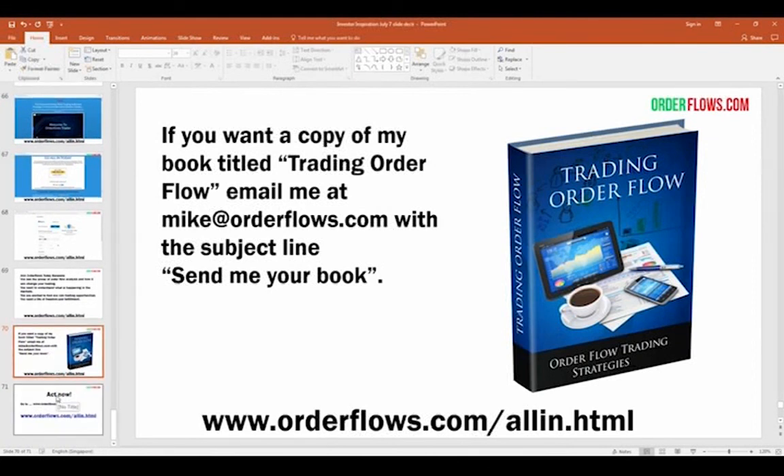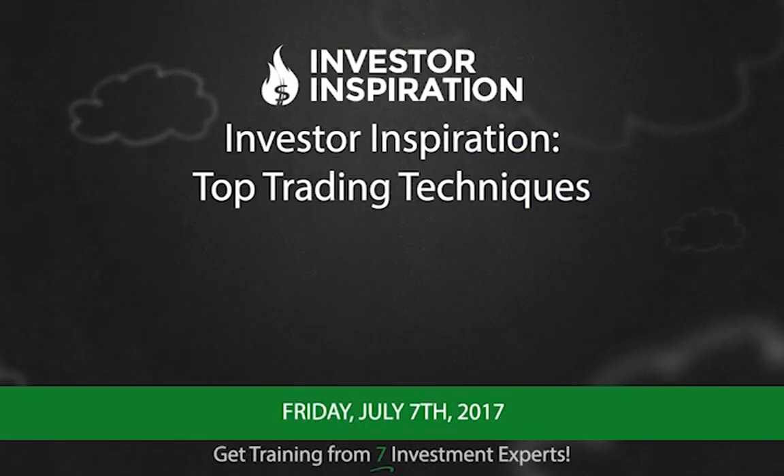It's all about taking action in life. Whether you want to or not, it's up to you — I can't put a gun to your head and say learn order flow. But if you really want to learn how to trade, I believe order flow will help you. Thanks everyone. Go to orderflows.com/all-in, and I hope to see you on the inside.